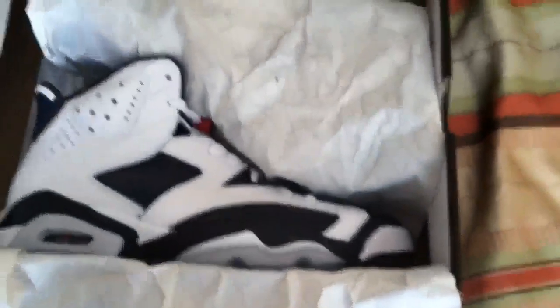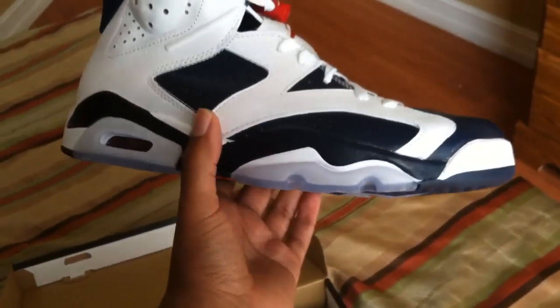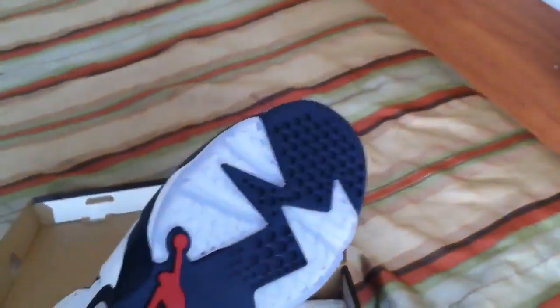These are the 2012 Olympic Sixes — these are crazy. I really don't mind the change of the midsole to midnight navy. The only thing that was bothering me about the shoe is the icy sole — I wish it was clear — but I guess it's all good. I really love this shoe.